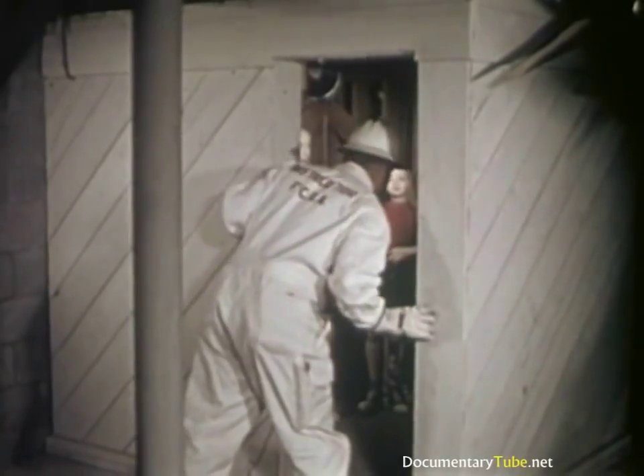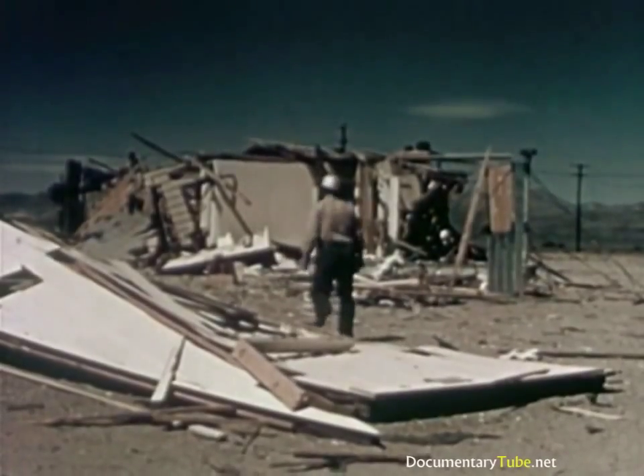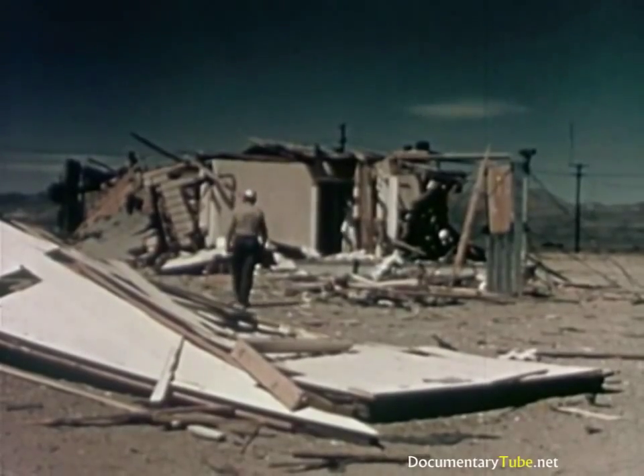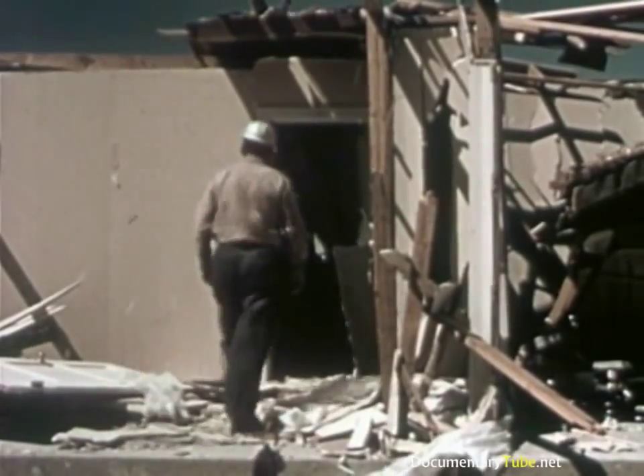The unguyed radio tower collapsed from the tremendous force of the blast. The guyed tower was slightly twisted by a power pole which fell across one of the guy wires. Within the concrete radio house, equipment had been shaken up, but as soon as power was restored, the transmitter resumed broadcasting.